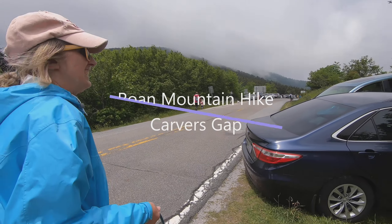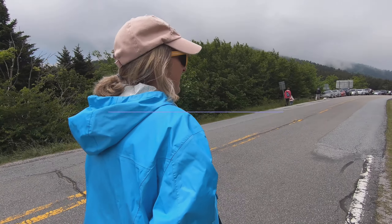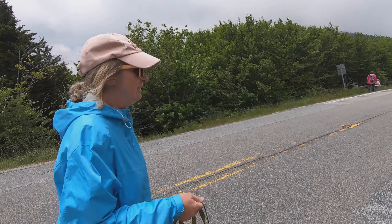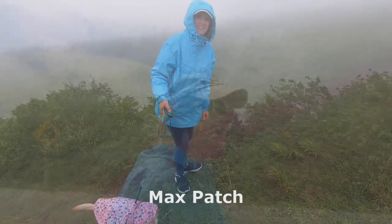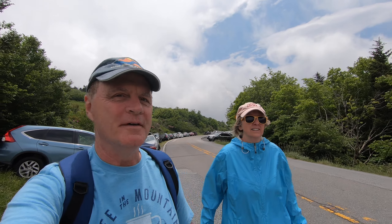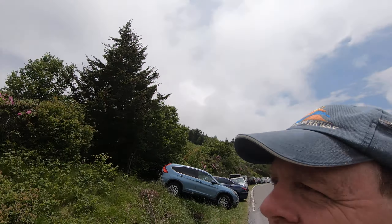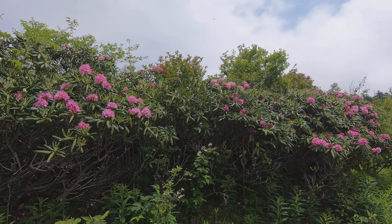Roan Mountain up in the clouds again, but it looks like it might be a little better than Max Patch. We are right on the North Carolina-Tennessee border again and we have some clouds, but hopefully it's not misty rain like it was at Max Patch. We got up here and they're parked halfway down the road because the parking lot's full, and people are just walking up to even get to this top. It's unbelievable how busy it is — I guess because of these beautiful rhododendrons out everywhere.